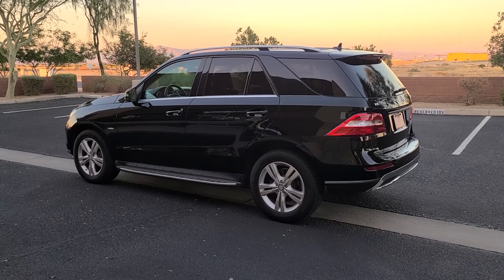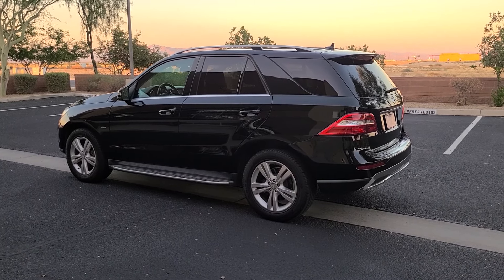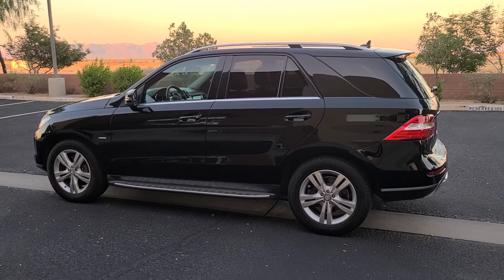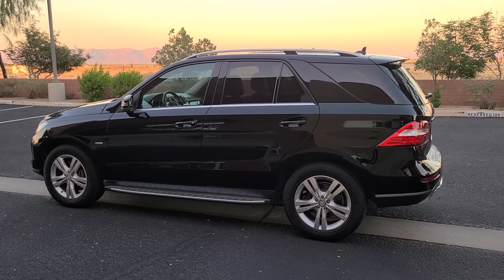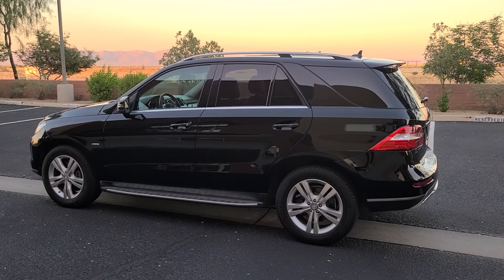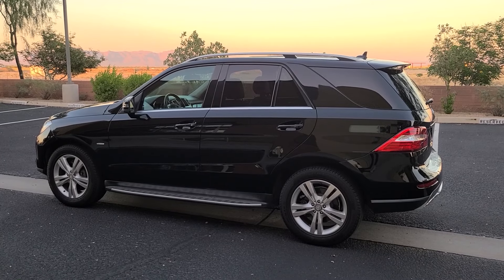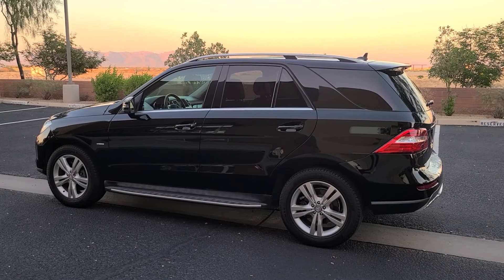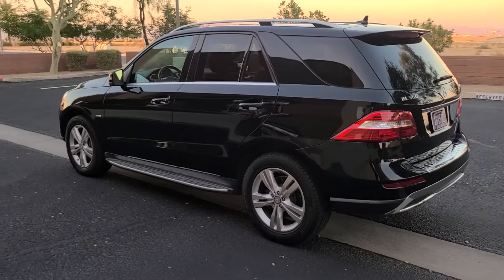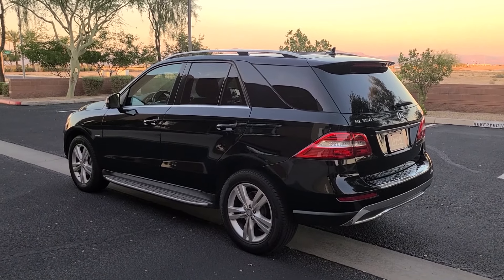Let's go over all the details and I can let you know my thoughts on whether it's a good used vehicle or not. If you're in the market for one of these SUVs, you might also be considering the Acura MDX, the BMW X5, the Audi Q5, or the Lexus RX 350. But today I'm going to tell you why this one is my favorite out of all of those.